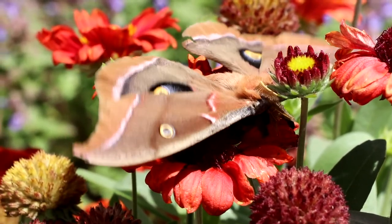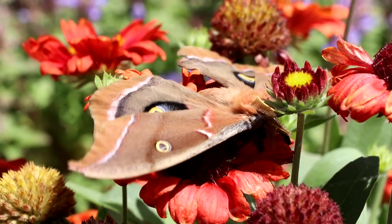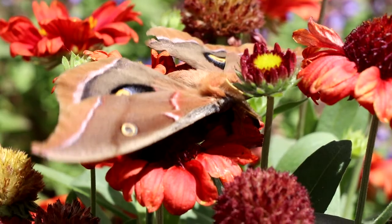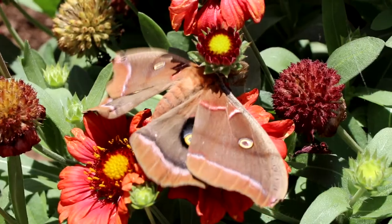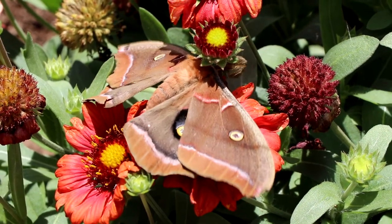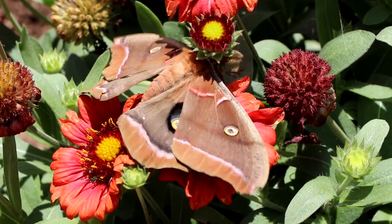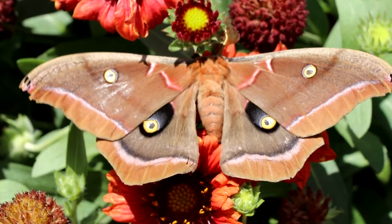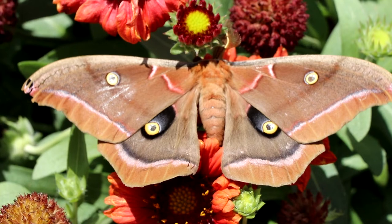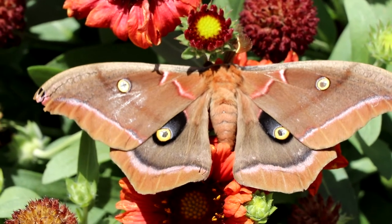Many moth species feature large distinctive spots on their wings known as eye spots. These spots are usually highly contrasted on the wings. They can also have a translucent reflective center. This makes sense, as a true animal eye would reflect light in some way, making the eyes seem more realistic. These eye spots may appear like a bullseye to a predator, and a moth might survive an attack to the wing as opposed to an attack to the body or head.